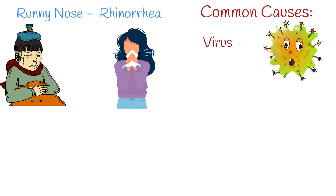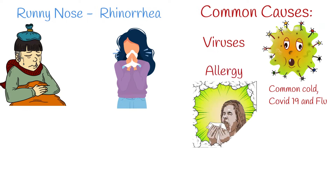The most common cause of rhinorrhea is viral infections like common cold, COVID-19, and flu. Another common cause is allergy. Allergy is a very common cause, but it has a more chronic nature, and in many cases patients are already informed about their allergy.